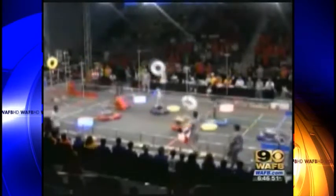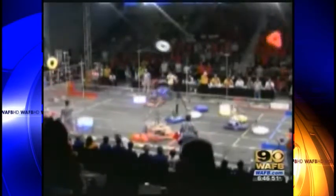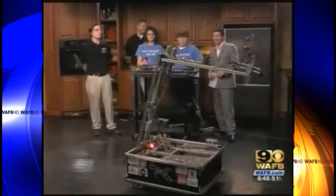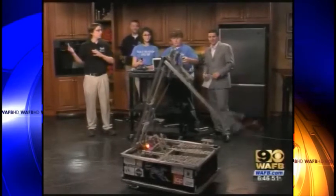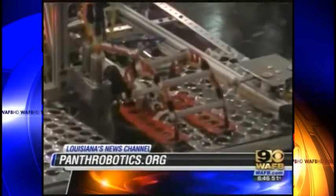There's some video of the Bayou Regionals where you guys actually won the regional competition. Yeah, we actually won the Bayou Regional along with our alliance members. This is the claw — what you used to actually grab a tube with. It would take that tube and then hang it on a peg. We'd have to do that a lot more than a couple of times. The match lasts approximately two minutes long, and we have two minutes to get as many points as we can.